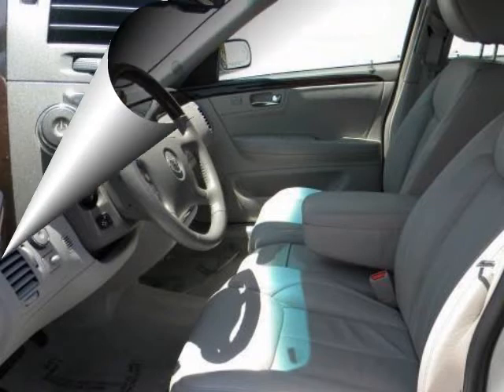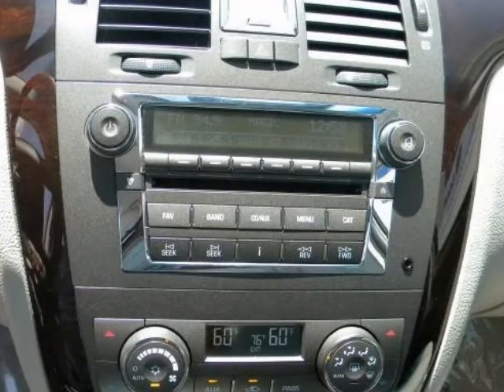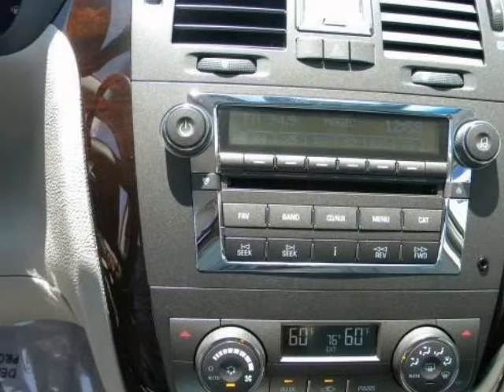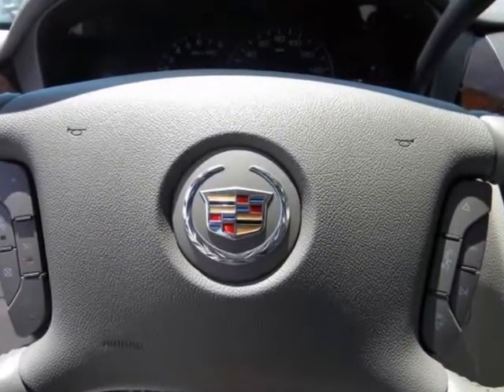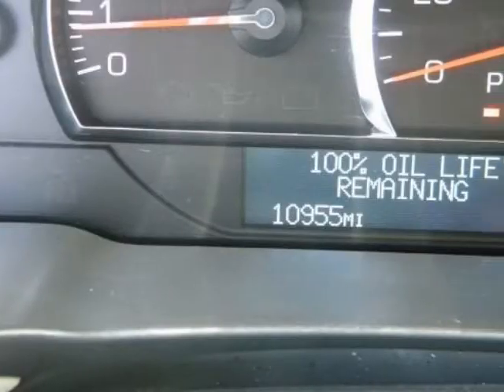Additional features include rear seat vanity mirrors, a premium Bose audio system with in-dash 6-CD changer, side blind zone alert, lane departure warning, ultrasonic front and rear parking sensors, and 17-inch chrome wheels.